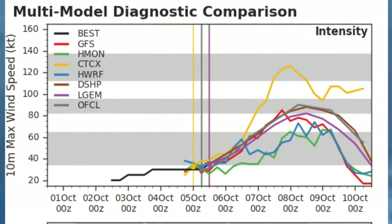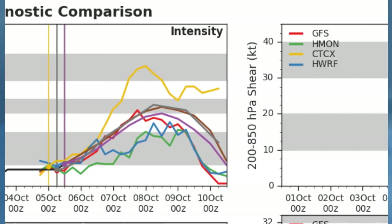CTCX is a bit more bullish — it's showing a Category 4 peak. We haven't had too many models go that high just yet, but that could change with time.